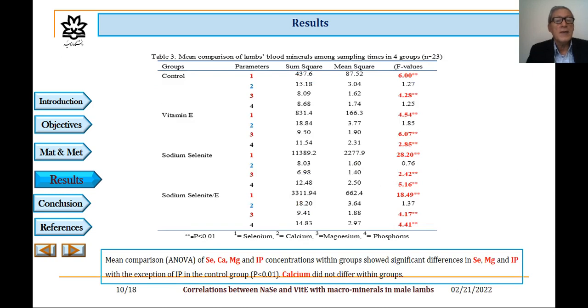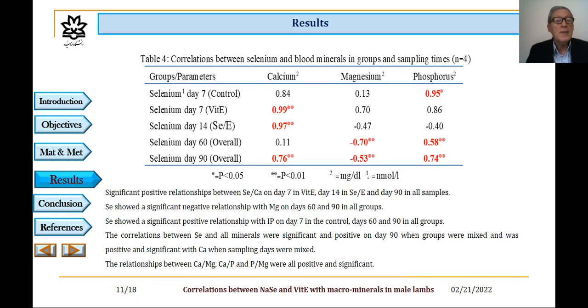Table 3 shows mean comparison of lambs' blood minerals among sampling times in four groups. The mean comparison of selenium, calcium, magnesium, and phosphorus concentration with groups showed significant differences in selenium, magnesium, and inorganic phosphorus, with the exception of inorganic phosphorus in the control group. Calcium did not differ between groups. In Table 4, correlations between selenium and blood minerals in groups and sampling times were investigated, and there are some positive and negative correlations between selenium and calcium or magnesium.